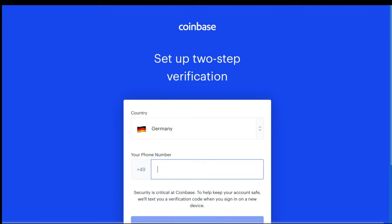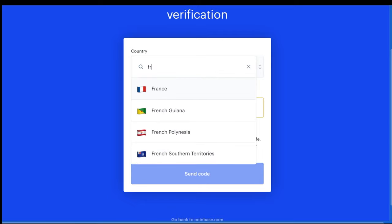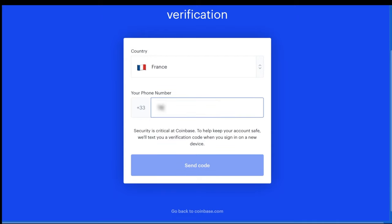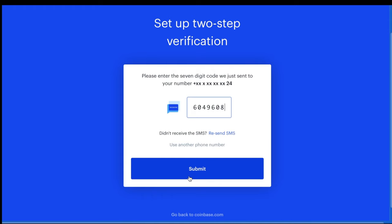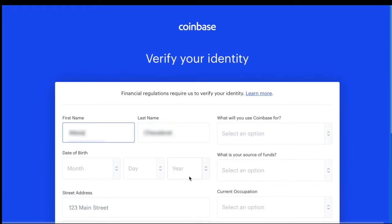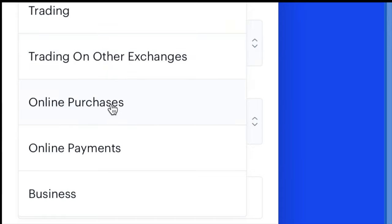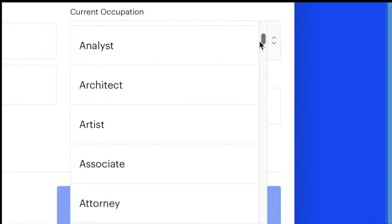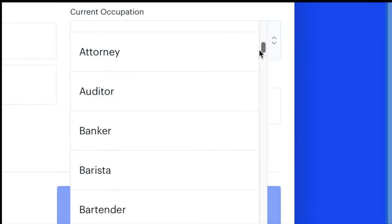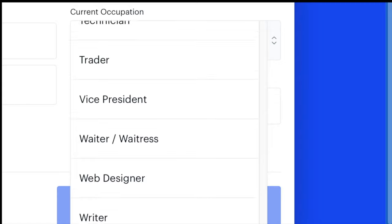Once you've verified your email, you have to set up two-factor authentication. With Coinbase, you don't have the option of opting out of it. So you're going to select your country, enter your phone number, and click to have the code sent via text to your phone. Once you get the text, enter in the code and submit it, and then you have to verify your identity. You'll enter your birth date, address, and now you also have to say what you're using Coinbase for, what your source of funds are, and what your current occupation is.